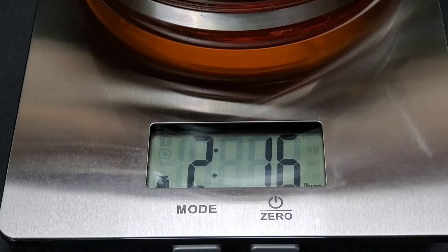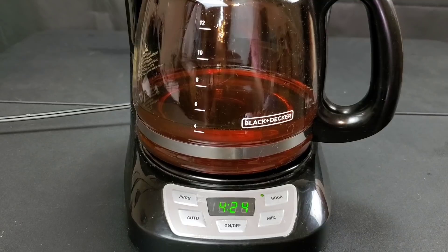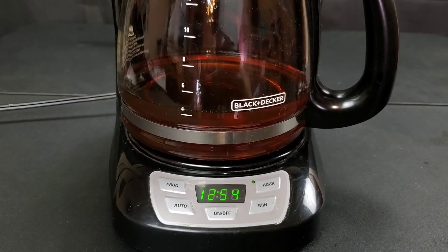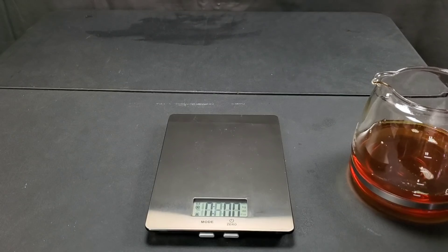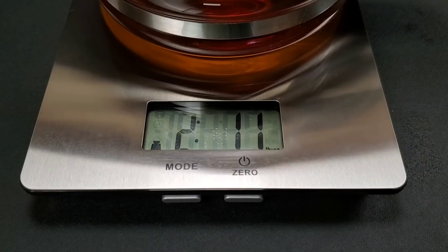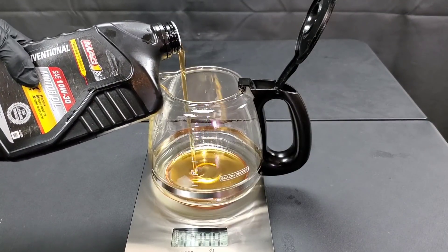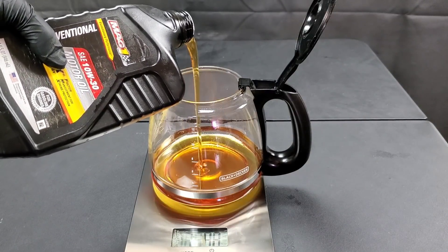Mobile One starts the NOAC volatility test at 2 pounds 1.6 ounces. We'll allow it to run in this coffee maker, which runs at around the same engine operating temperatures. I know it's not the most scientific test, but some of the machines used for this particular testing run at a similar temperature. After running it for 24 hours, we have 2 pounds 1.1 ounces — Mobile One loses 0.5 ounces in the NOAC volatility test.